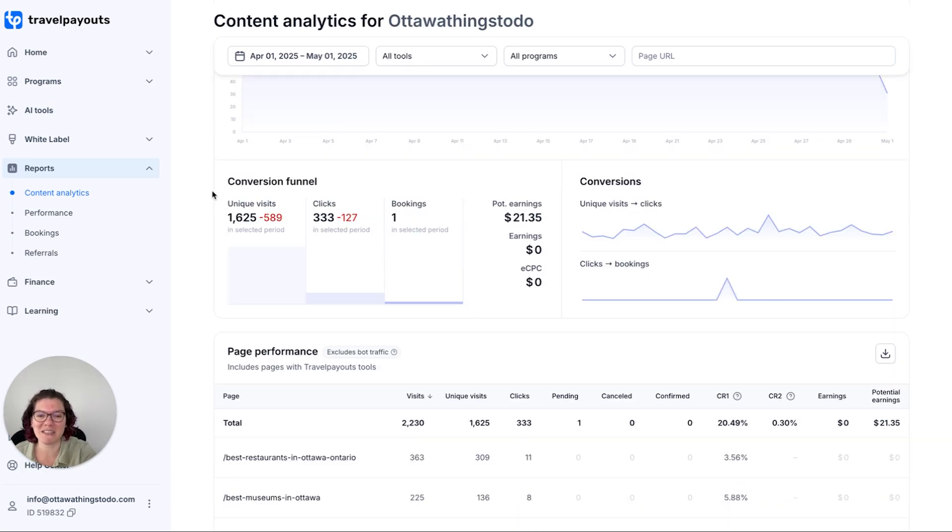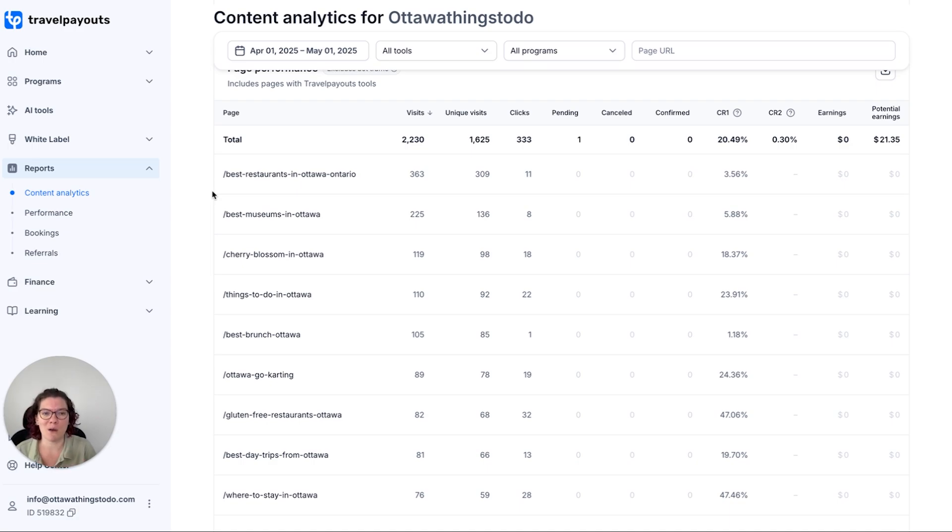What Travel Payouts does is figure out which posts on your site are actually converting. Where are your visits coming from? Who's clicking on these affiliate links? Who's booking? Where are your bookings coming from? You can also see that they have two different CTR rates: conversion from unique visits to clicks, and then clicks to bookings — which I think is the most important one that basically no platform covers. Or if they do, they cover it from the click of their link but you can't see it next to your visits-to-click rate.